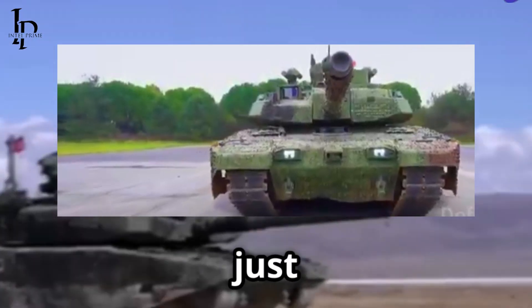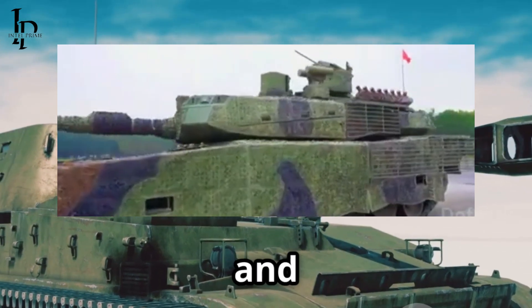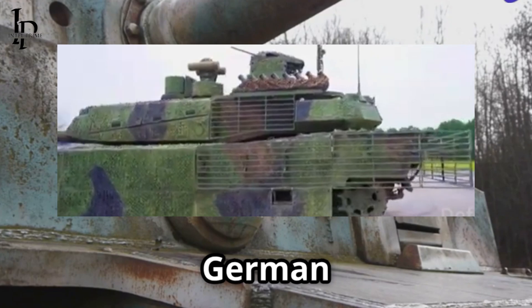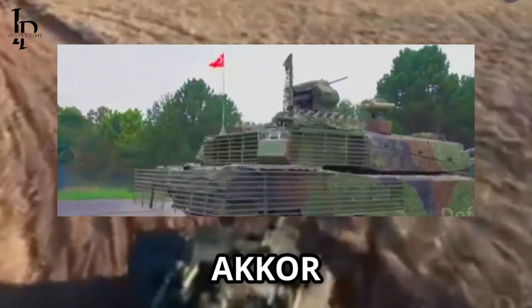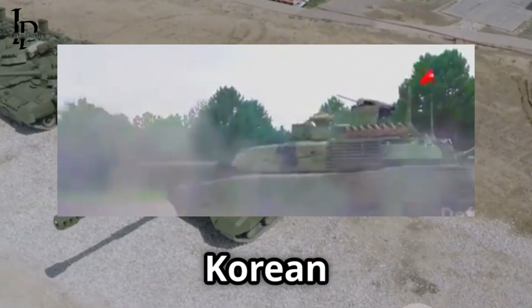So why not just use Turkish armor from the start? Developing your own high-tech composites takes time, and Turkey's still working out the kinks — just like South Korea once relied on German engines for the K2. While Roketsan ramps up its ballistic protection center and integrates Turkish armor with the new Akkor active protection system, the first Altay's will rely on this proven Korean solution.